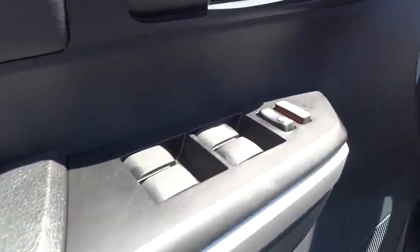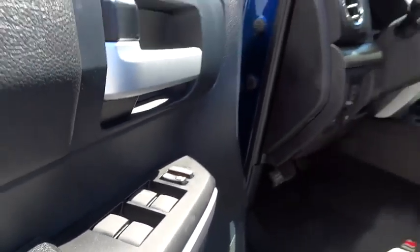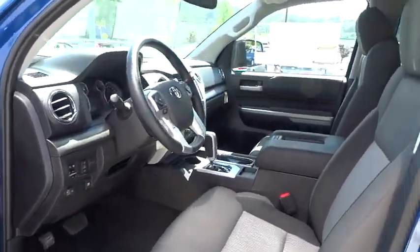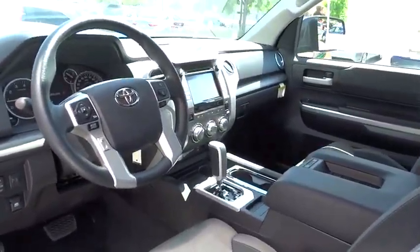Rear defrost, fog lamp, CD player, power door locks, MP3 player, passenger airbag, power windows, child safety locks, backup camera.